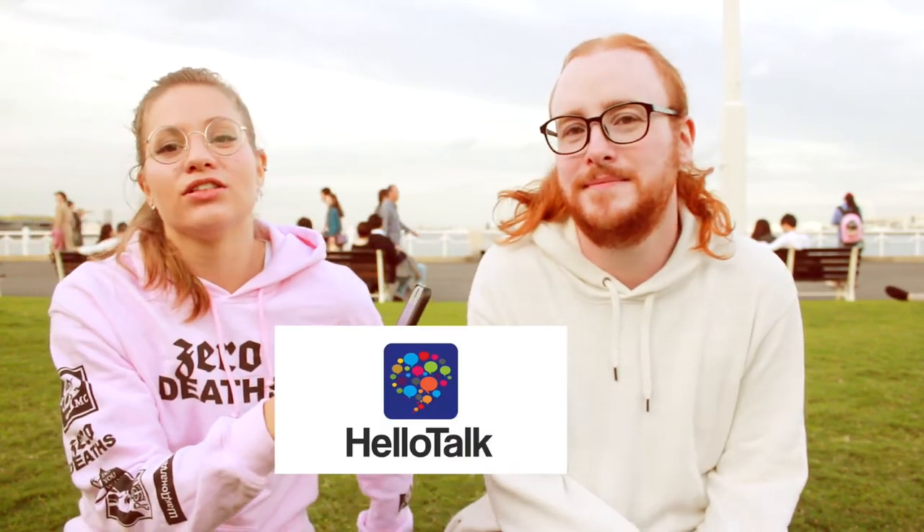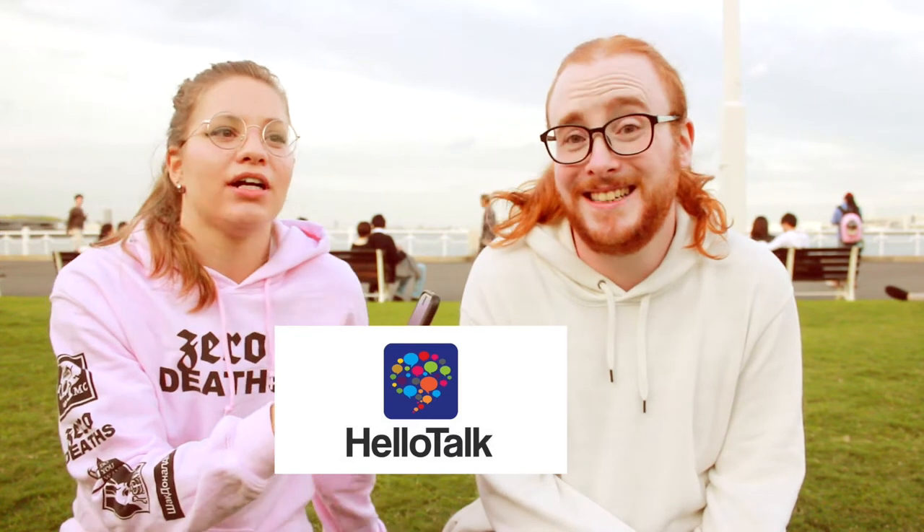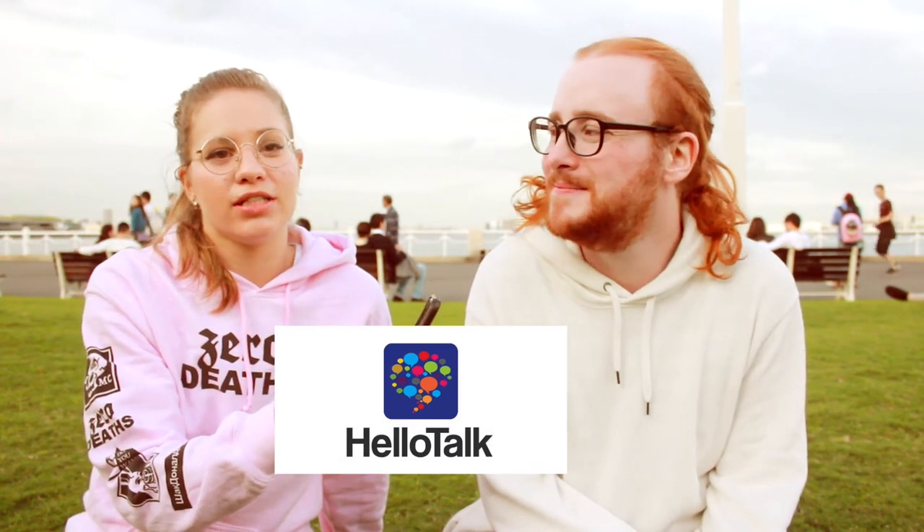Not everybody has access to native speakers where they live, but there are plenty of ways to get in contact with somebody. When I lived in the States and was starting to study Japanese, there were no Japanese speakers where I lived, so I had to find events or do networking at my school to find Japanese speakers to practice with. Or on the internet — using apps. HelloTalk — not sponsored — but it's a great app for language exchange.